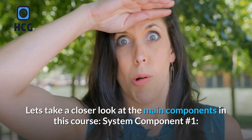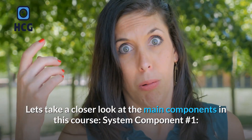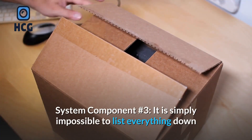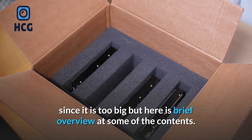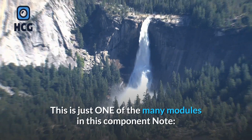Let's take a closer look at the main components in this course — system component number one, system component number two, system component number three. It is simply impossible to list everything since it is too big, but here is a brief overview of some of the contents. This is just one of the many modules in this component.